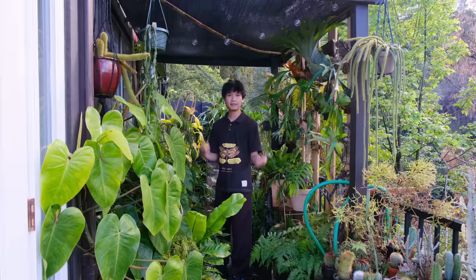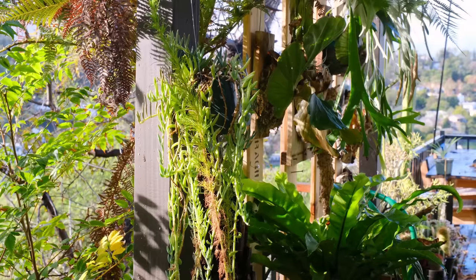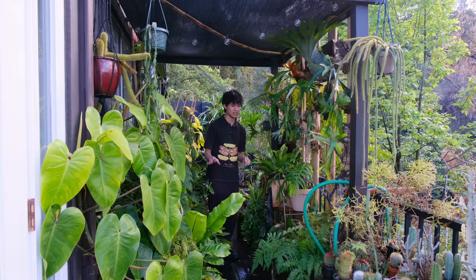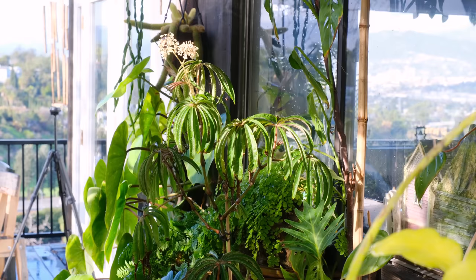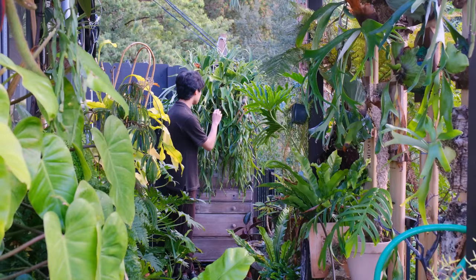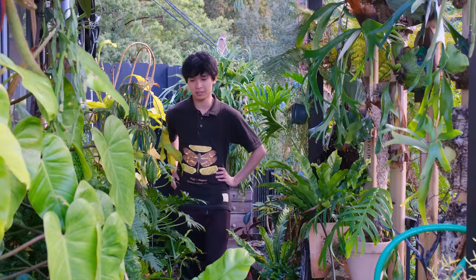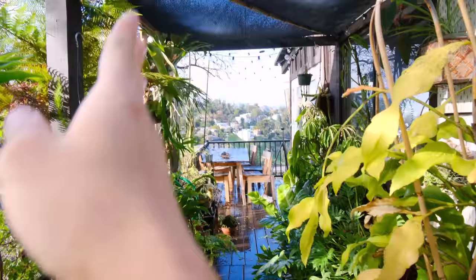Over here Jihau has a bunch of plants — staghorn ferns on this side and a bunch of other ferns too, since ferns do really well in LA when shaded. Above there's a 50% shade cloth. He also has aroids and houseplants like monsteras, begonias, philodendron, and epipremnum. Behind me there's a massive staghorn fern — I have a small piece of that variety at my house. He waters them all easily with a hose. Here's the view from this side of the balcony — the plants frame the side beautifully.